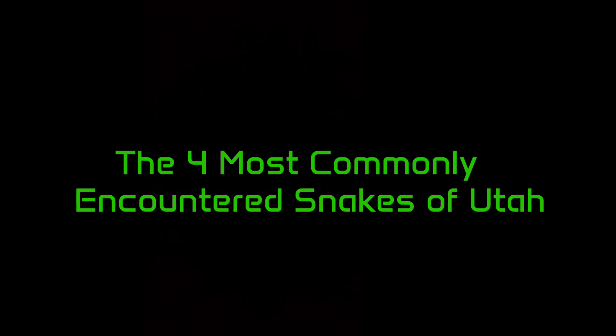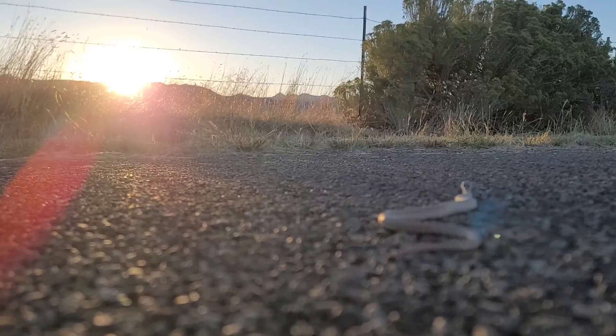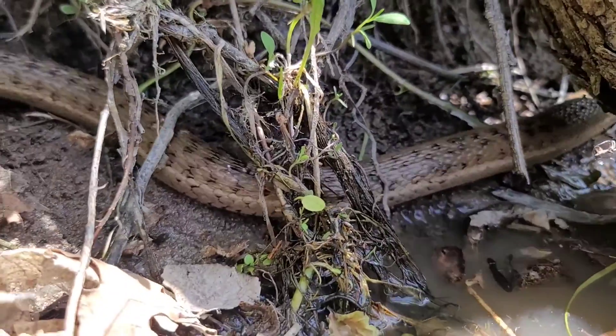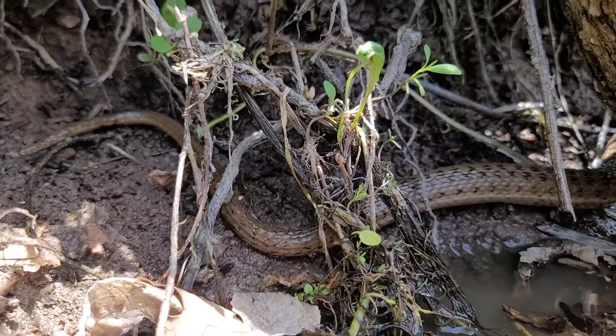In this video I'll be going over the four most commonly encountered snake species in the state of Utah. This list will go from number four to one, with one being the most common snake species. I created this list according to my lifelong experience being in the outdoors and seeing these snakes on my own.